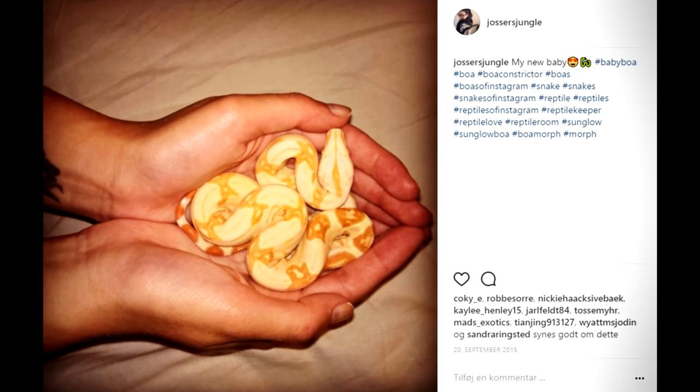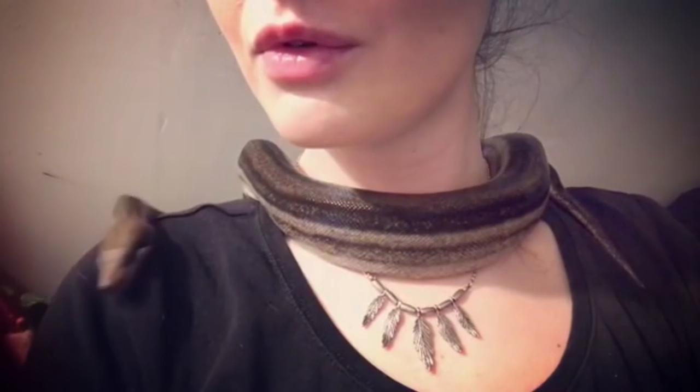I recommend getting one from hatchling size, or maybe one or two years old, so it won't be as big as a fully grown boa. The boa also requires quite a large terrarium — it doesn't need that much in terms of setup complexity, but the terrarium really does need to be a big size for this big snake. So that's recommendation number one: the boa constrictor.